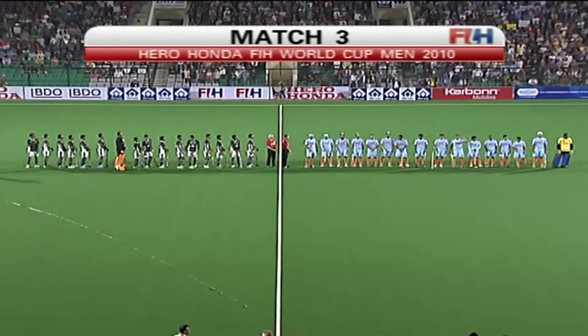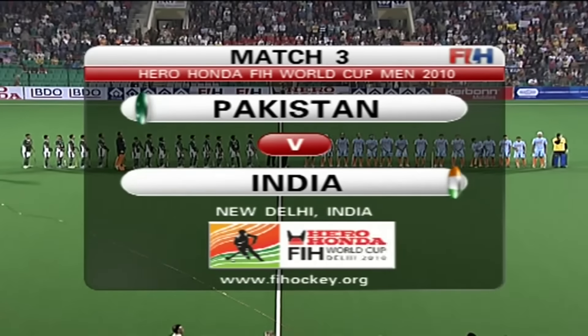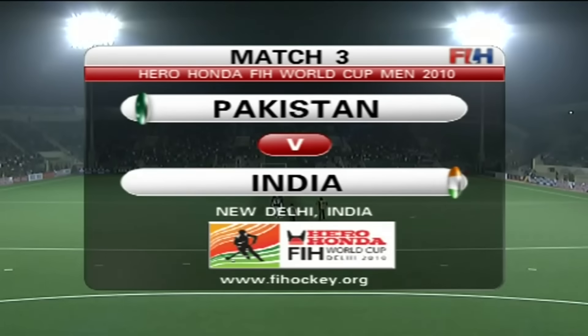Welcome to Delhi, all in readiness for one of the most anticipated games here in the Indian capital. It is Pakistan versus India.